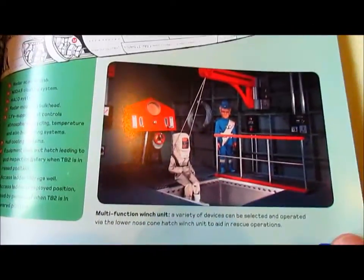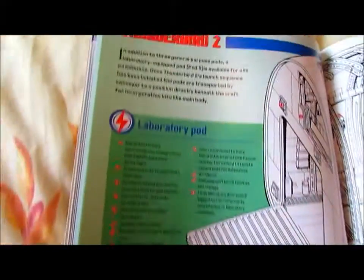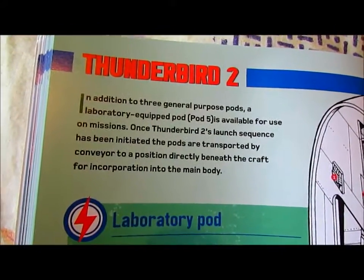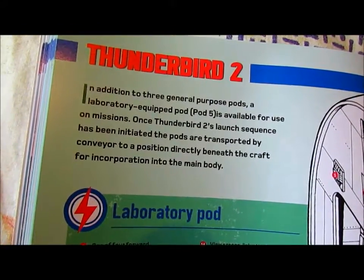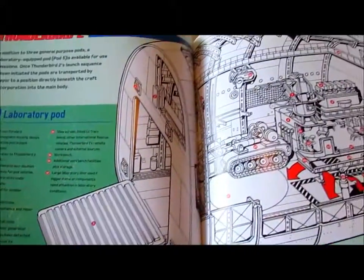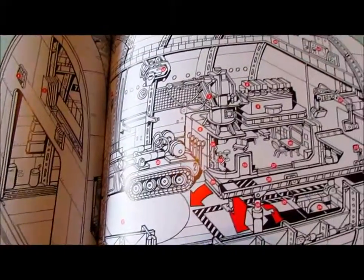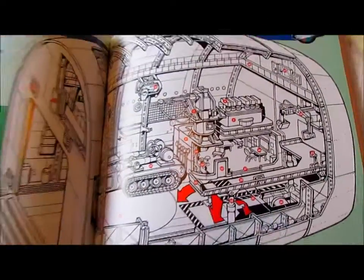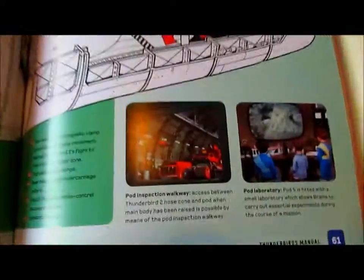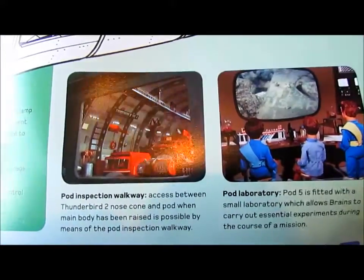Thunderbird 2 Pod 5 — the laboratory pod. Pod inspection walkway and pod laboratory.